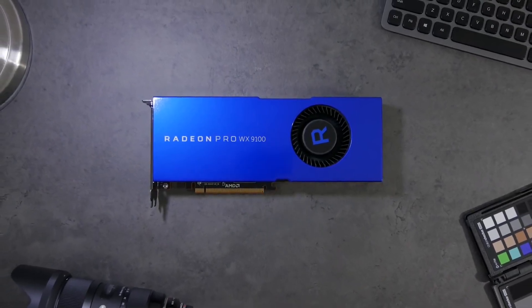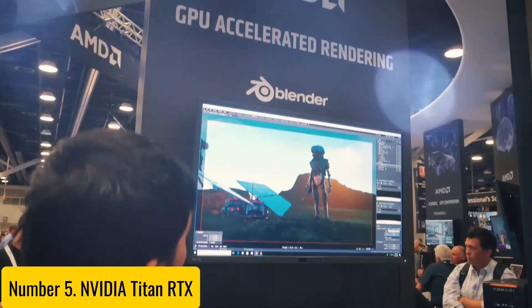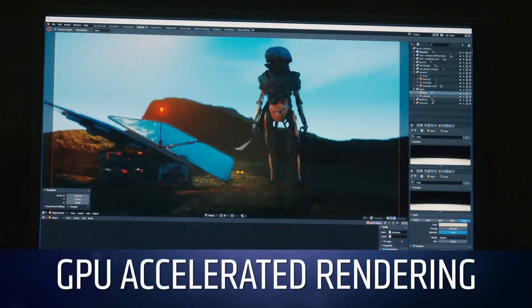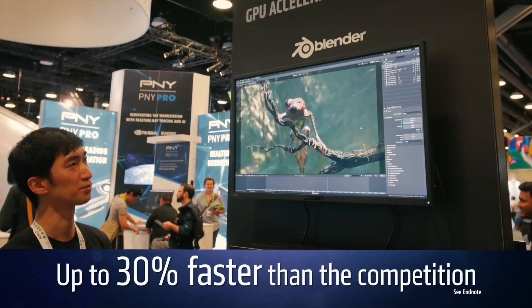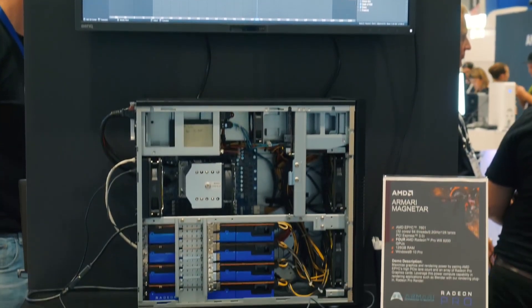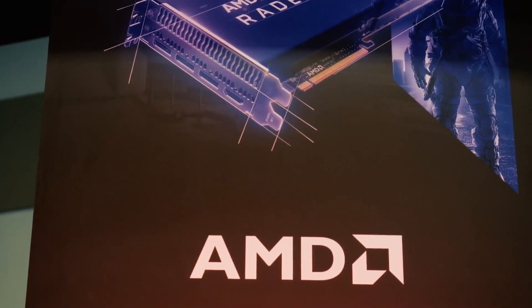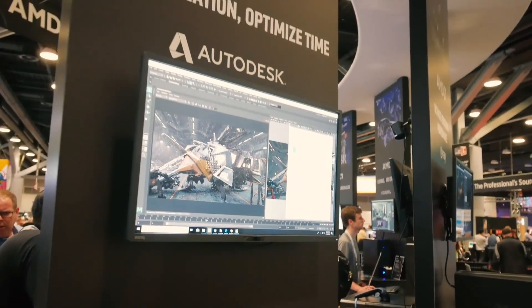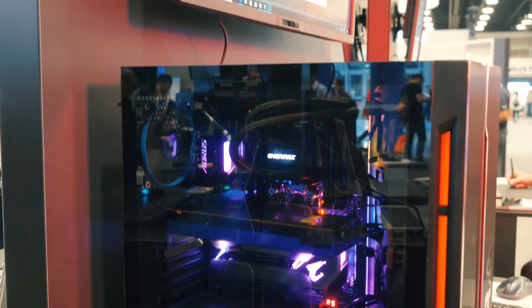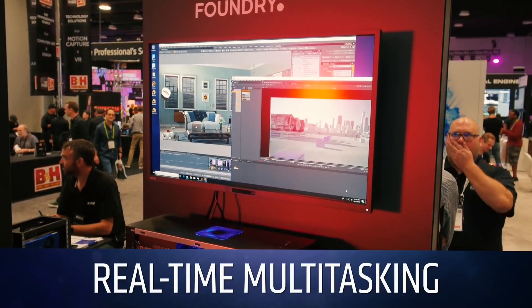Number five: the NVIDIA Titan RTX — a powerhouse graphics card designed for professionals who demand uncompromising performance and unparalleled capabilities. Armed with NVIDIA's Turing architecture, the Titan RTX delivers astonishing speed and efficiency, making it an ideal choice for creative professionals, machine learning experts, and avid gamers alike.